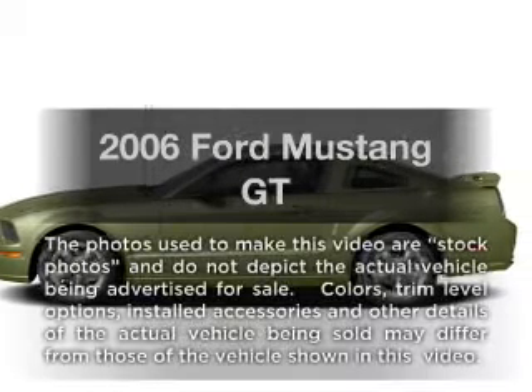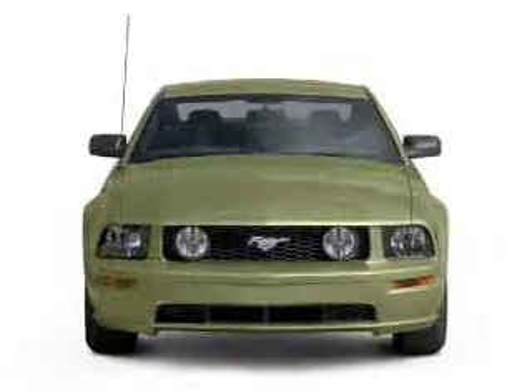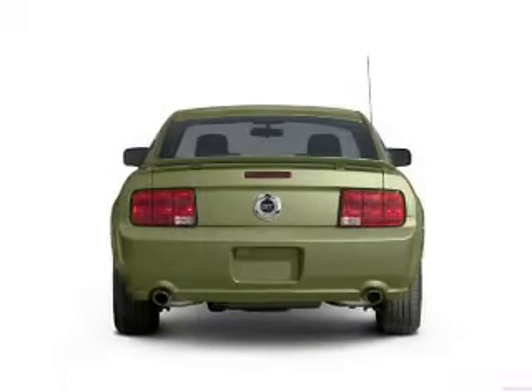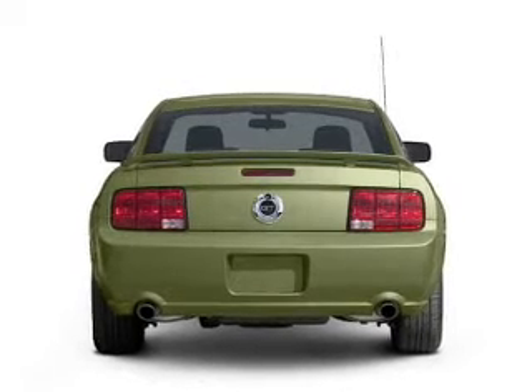Check out this 2006 Ford Mustang. If you're looking for an automobile with great attributes, look no further. With a powerful 8-cylinder engine connected to a smooth shifting transmission, premium wheels lend a distinctive appearance.